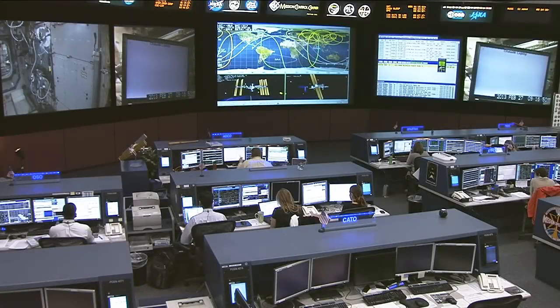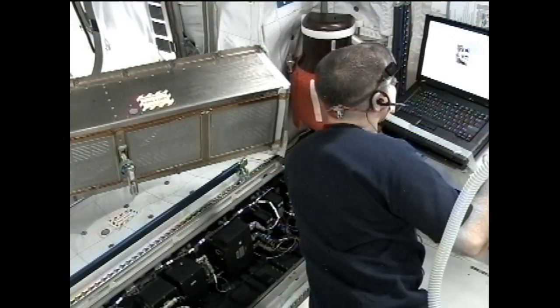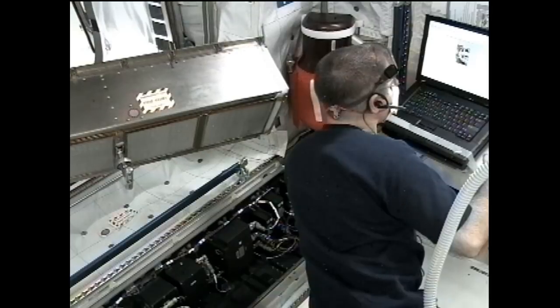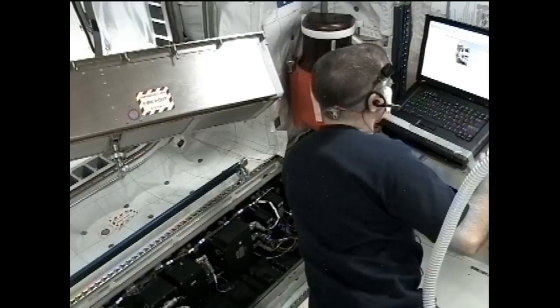We've been mentioning a variety of experiments that International Space Station crew members perform, and those experiments come in a wide range of scientific disciplines — some very deep and theoretical, some designed to learn more about how people can live in the space environment, and some demonstrating concepts for technology that could assist future exploration to deep space. Today, Commander Kevin Ford performed one of those latter experiments.